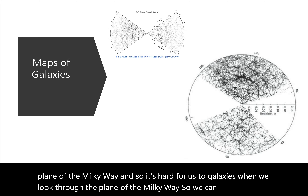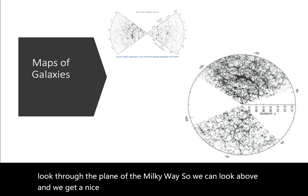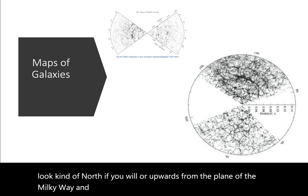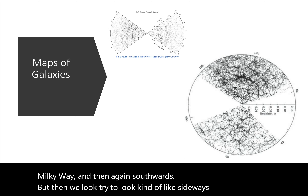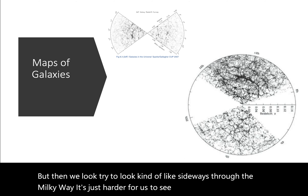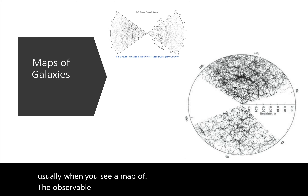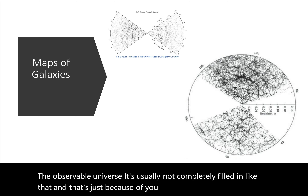We can look above and get a nice angle — a wide-angle view when we look kind of north, or upwards from the plane of the Milky Way, and then again southwards. But when we try to look sideways through the Milky Way, it's just harder for us to see galaxies. That's why usually when you see a map of the observable universe, it's usually not completely filled in — that's just because of the physical limitations of our viewpoint.